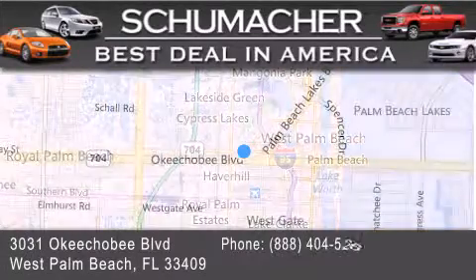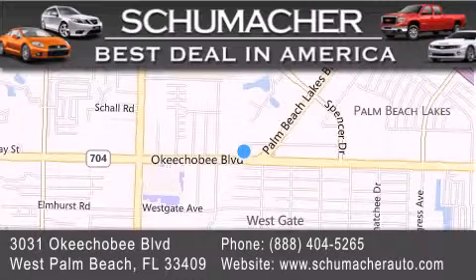If you have any questions, please visit our website, give us a call, or stop by our dealership, located at 3031 Okeechobee Boulevard in West Palm Beach.